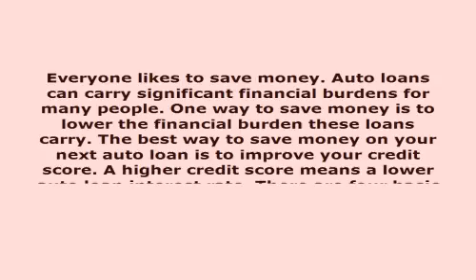Everyone likes to save money. Auto loans can carry significant financial burdens for many people. One way to save money is to lower the financial burden these loans carry. The best way to save money on your next auto loan is to improve your credit score. A higher credit score means a lower auto loan interest rate.